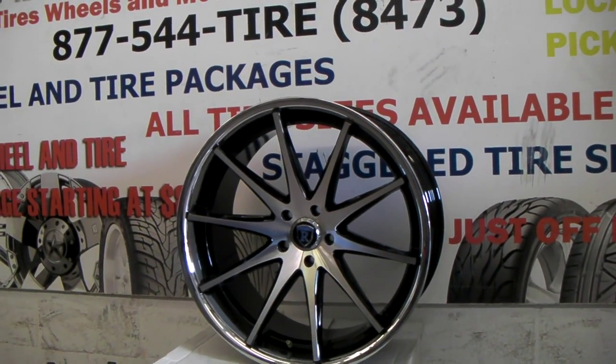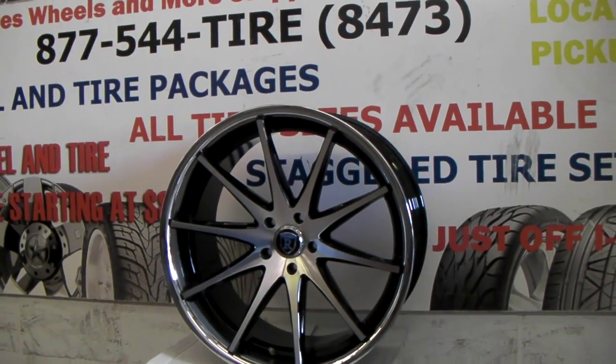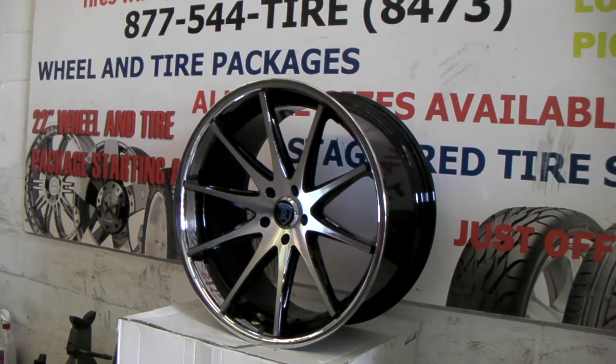This is your boy KB from Doves & Tires TV at DovesAndTires.com, tires wheels and more ships to your door. Right now we're looking at the Rohana RC10 22x10.5, the shoes in black with the chrome there.